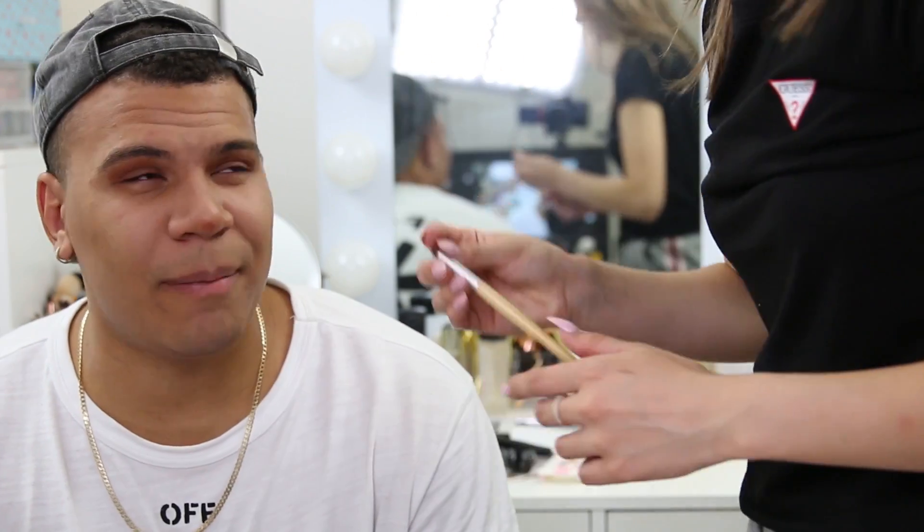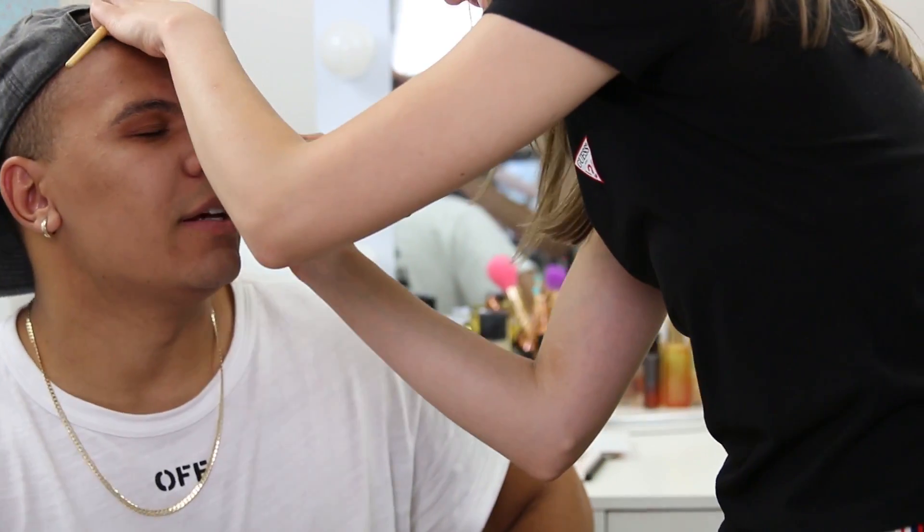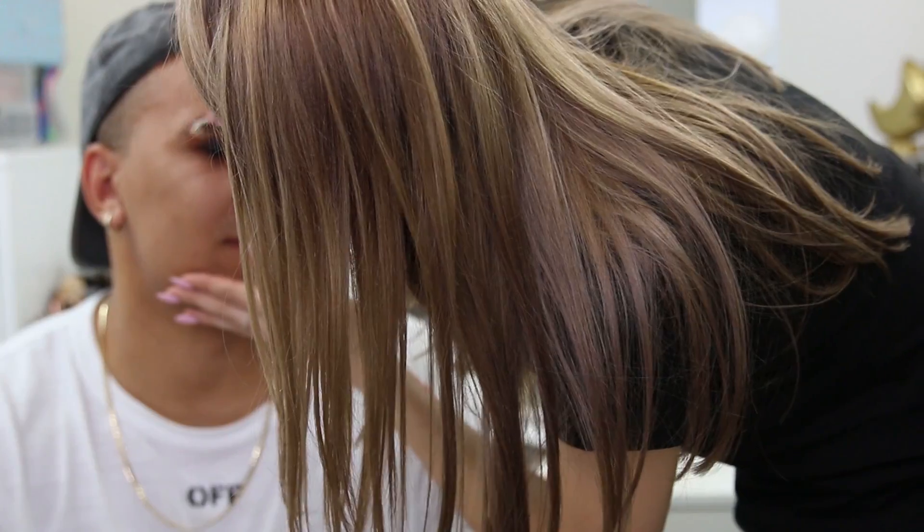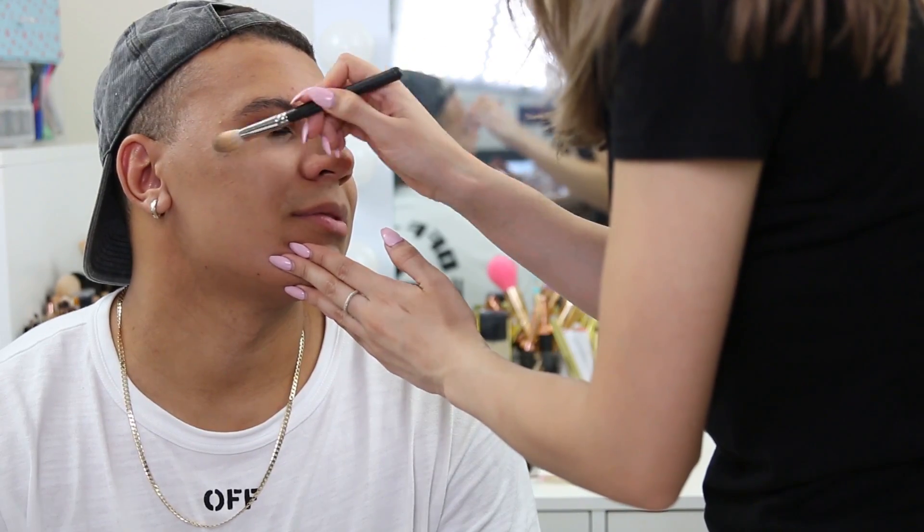Charlie asks whether light-skinned people can even wear dark eyeshadow. When Silvia applies it, he says it's hideous and looks like he has a black eye, joking he looks like he hasn't slept in ages. Silvia declares it a slay.